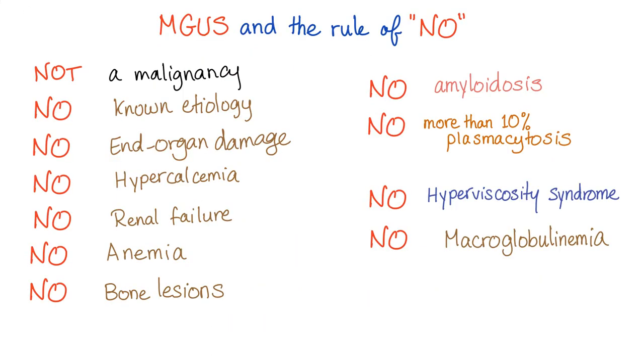Here is a mnemonic: MGUS always says no. It's not a malignancy. There is no known etiology. There is no end organ damage — no hypercalcemia, no renal failure, no anemia, no bone lesions. There is no amyloidosis. There is no more than 10% plasmacytosis in the bone marrow. There is no hyperviscosity syndrome. And there is no macroglobulinemia.